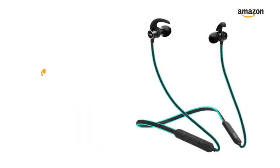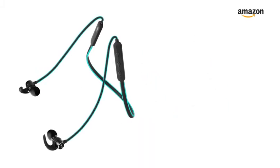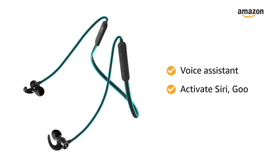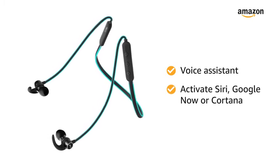Experience powerful HD sound and deep boosted bass with this earphone. With the inline controls, you can toggle the volume, skip tracks, attend calls, and activate Siri, Google Now, or Cortana voice-controlled smartphone assistance.